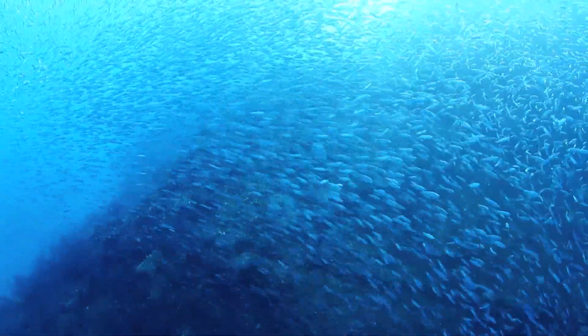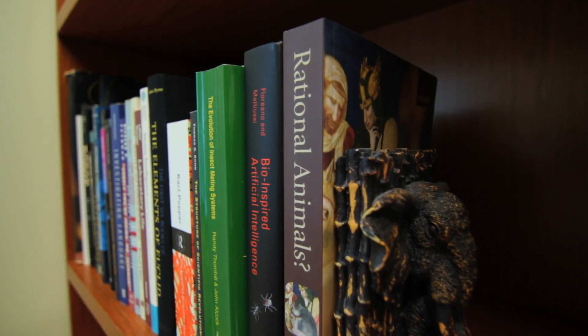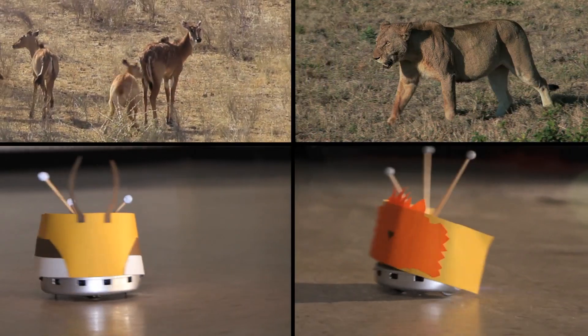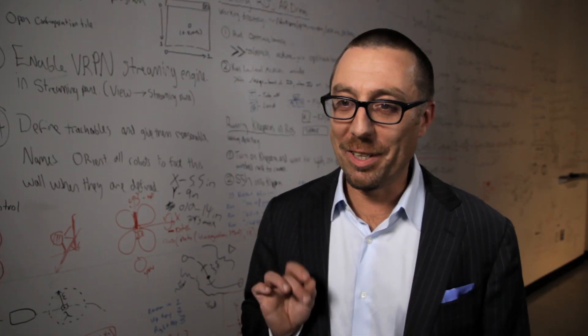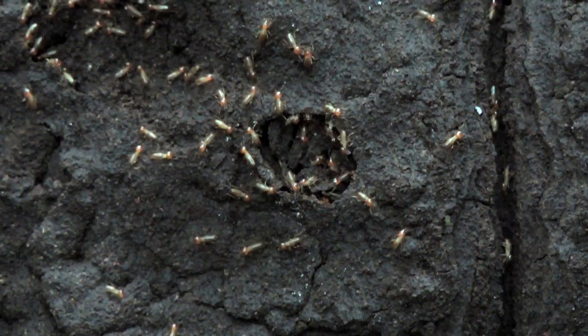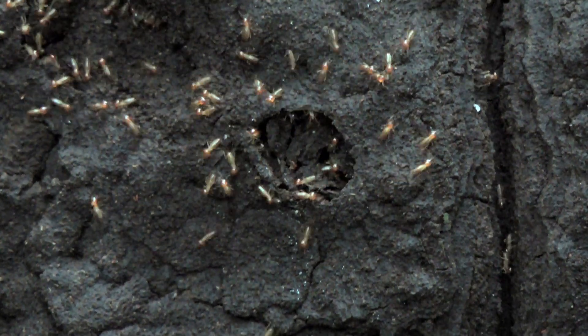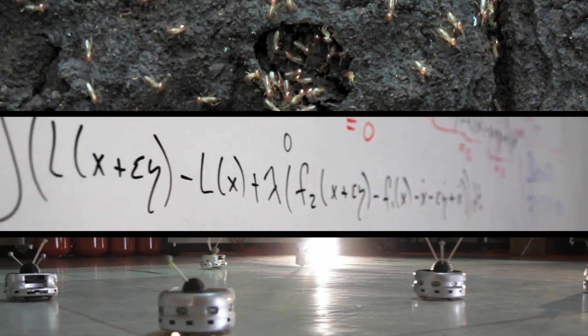Nature tends to do this very effectively all the time. We see when we have a flock of geese flying in formation, schools of fish pulling together — and they're using very limited information to do all this. To me, and to everyone doing multi-agent robotics, nature is absolutely the number one source of inspiration. One way to think about this is to think of us as math translators: we take biological movements and turn them into tight pieces of mathematics that we can code and then deploy on actual robots.